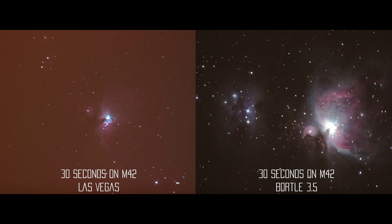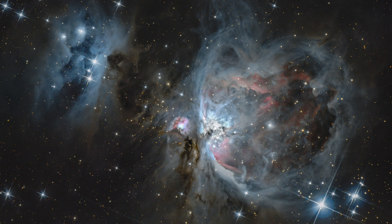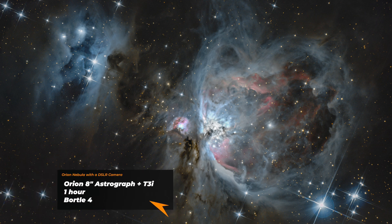On the left here is a 30-second shot from the city, and on the right is a 30-second shot from the desert, which is Bortle 4. As you can see, from Bortle 9 to Bortle 4 there's a huge difference. So like with almost any deep-sky object, if you don't have great filters, just go to a dark site if you can — all the difference. That night in the desert we only spent one hour on M42 and got this image. It's really easy to get a very impressive shot of the Orion Nebula with a beginner telescope, a cheap camera, and hardly any processing skills.